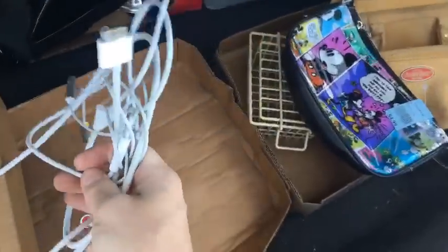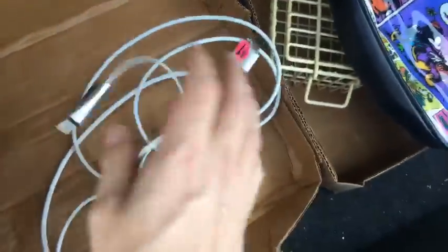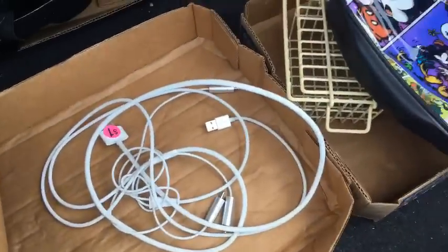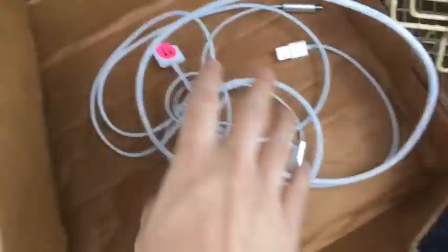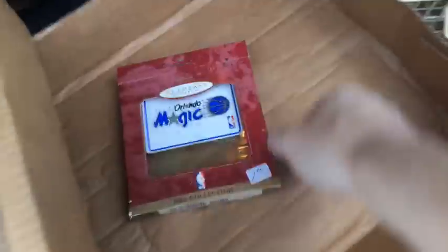I forgot to look this up — it's genuine Apple, plugs into an old iPod. I put it in my cart meaning to look it up and didn't. Do you guys ever grab something at the bins and realize after you've left you should have looked it up? That happens to me quite often. This might be worthless, it might be worth something — I have no idea.